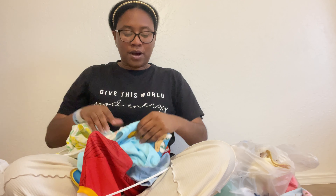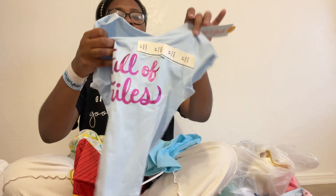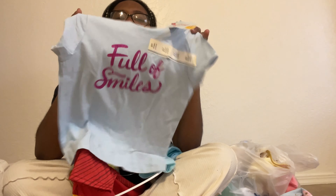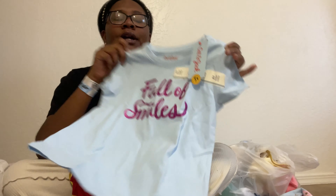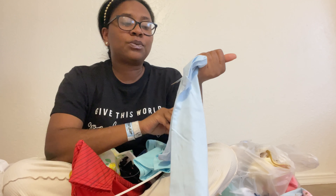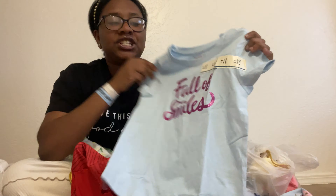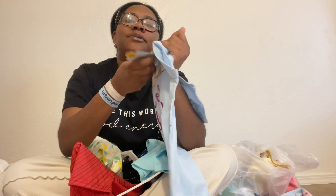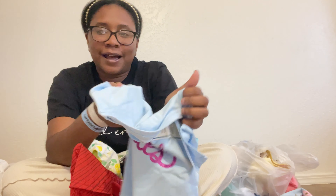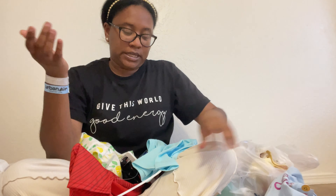I got her a couple more tops. This blue-green one is from the toddler section — a 5T that says 'Full of Smiles' — and was $5. The toddler section is mostly $5 and the girls' section is mostly $6.